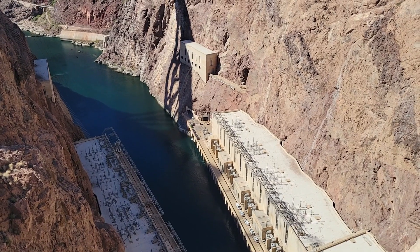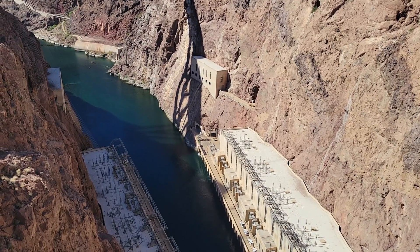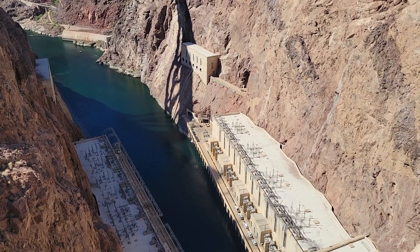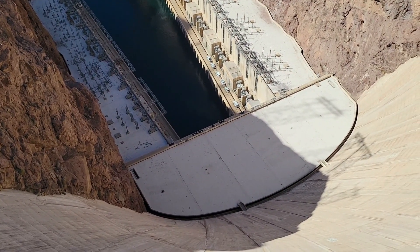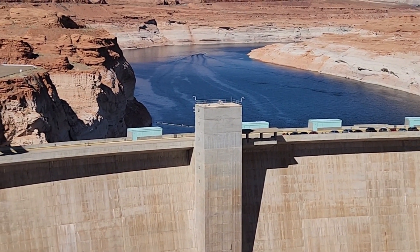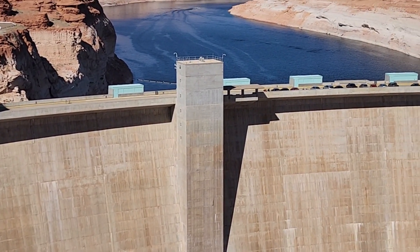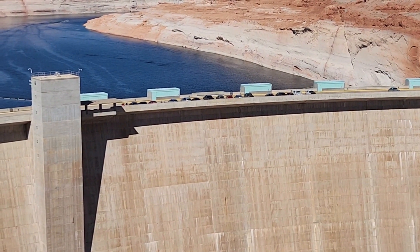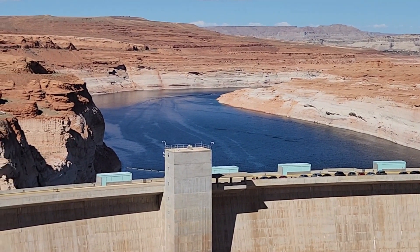That was everything we learned on the dam tour — it was educational and very well worth the money. If you ever get out here, I recommend everybody doing it. It's $30 to get in and an extra $15 to do the power plant tour where you see a little bit more. Thank you for stopping by, I hope you enjoyed the video, and we'll see you on the next one. I'll be at Havasu Friday — at the Red Onion around noon if anybody wants to come say hello.